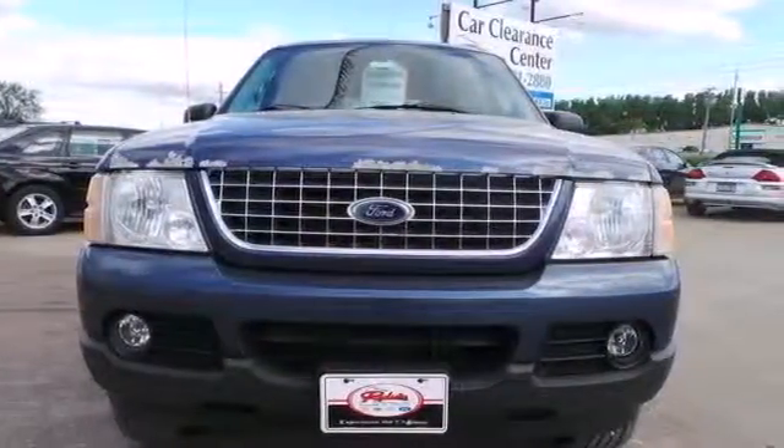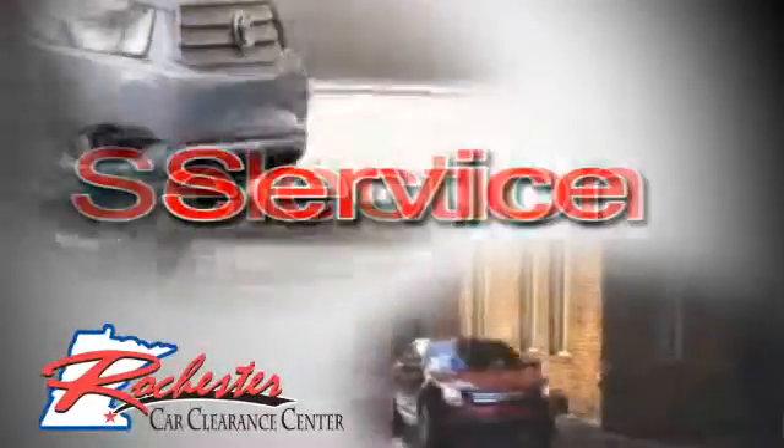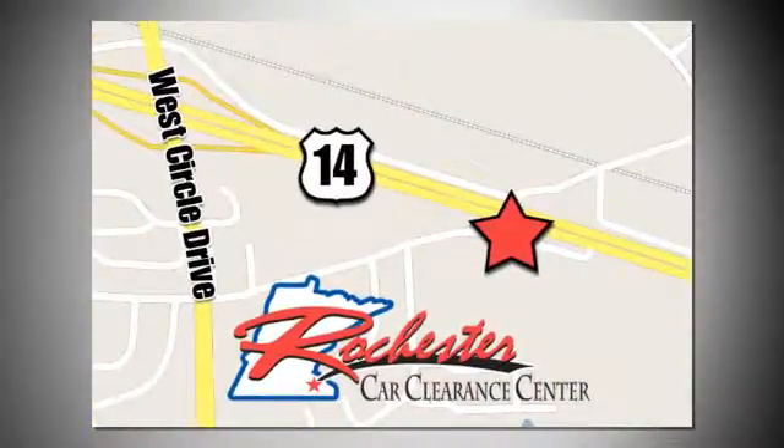See it in person today. At Rochester Car Clearance Center you get our best price, bottom line. We are conveniently located on Highway 14 West near West Circle Drive.